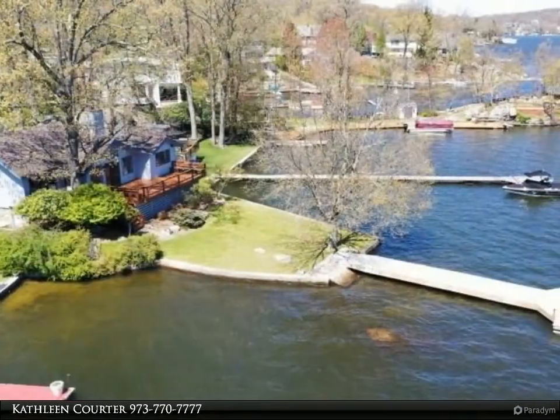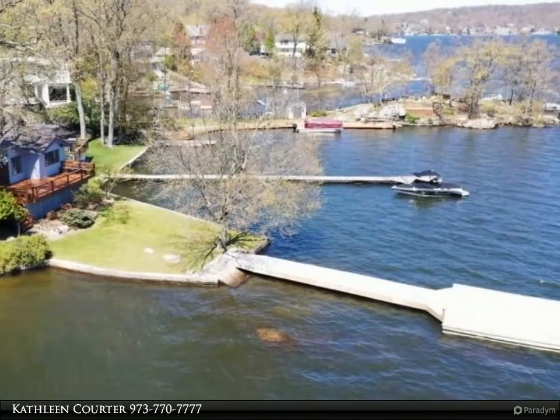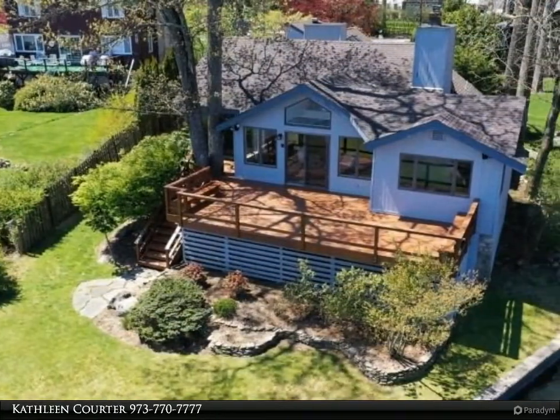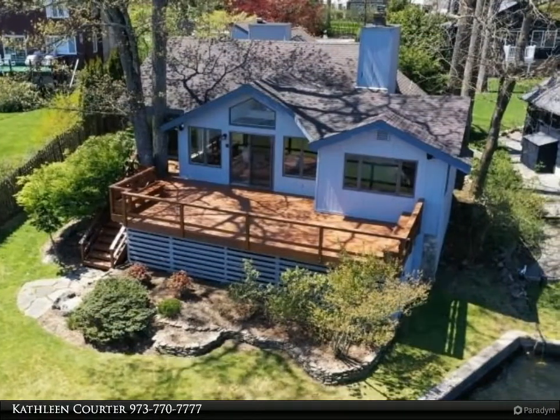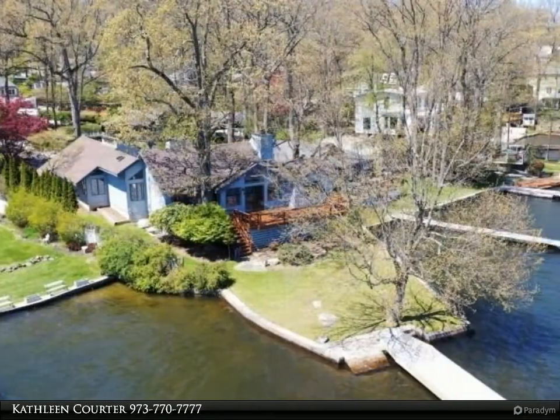Wood cabinetry and breakfast bar opens to great room — living/dining combo over wood plank flooring. Great room hosts a pellet stove, a wall of windows with French sliders that lead to a 30x15 deck. 2 first floor bedrooms and new full bath.